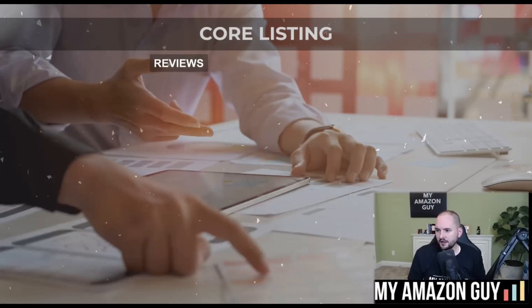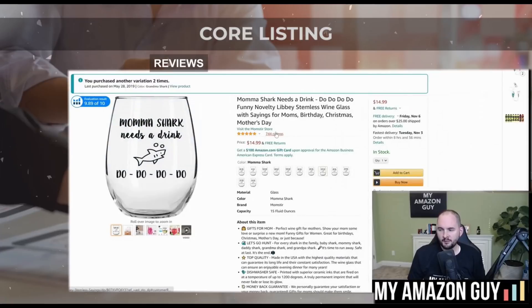Finally, you need strong reviews on your listing. On my mama shark wine glass, I've got 744 five-star reviews with an average of 4.8. I do not do any review generation strategies beyond the very basic Vine and early reviewer program, because review generation is now the most difficult task any Amazon seller has. Amazon has cracked down on most of the previous working strategies, so I do not recommend any hardcore review generation strategies at this time. Also, changing your brand name has never been harder on Amazon — it's a pretty advanced strategy to keep in mind.